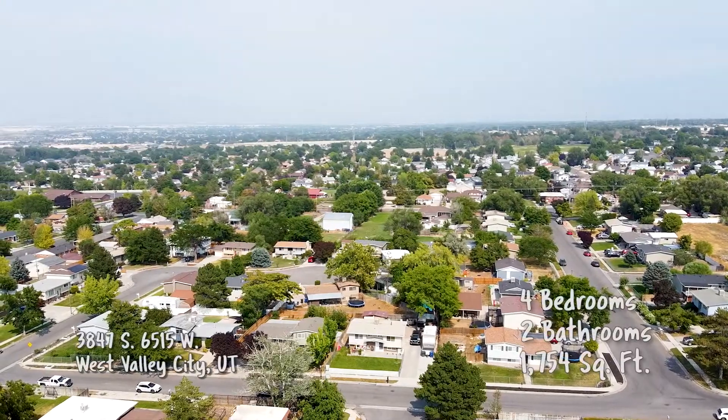All right, Elisa, where are we headed to? We're going to go see this cute single-family house in West Valley City. All right, so we're in West Valley City.